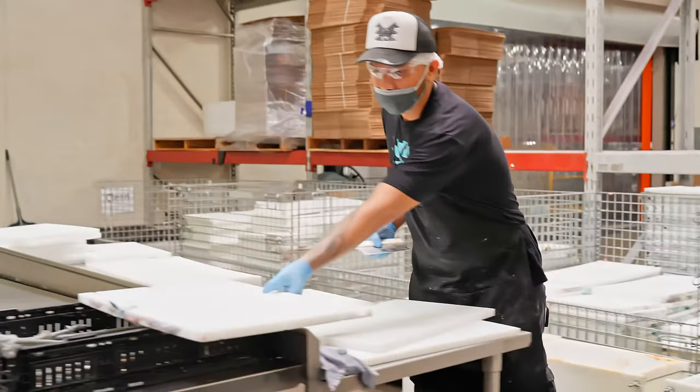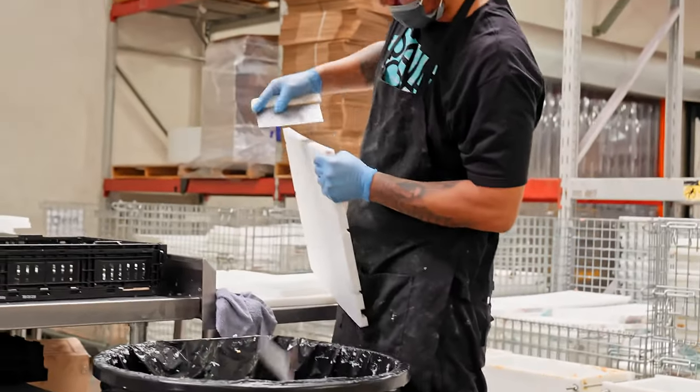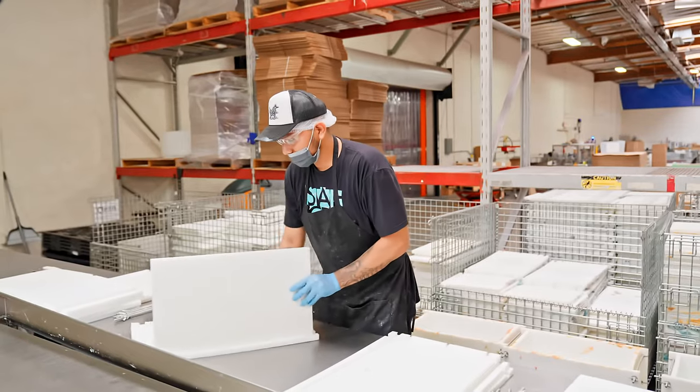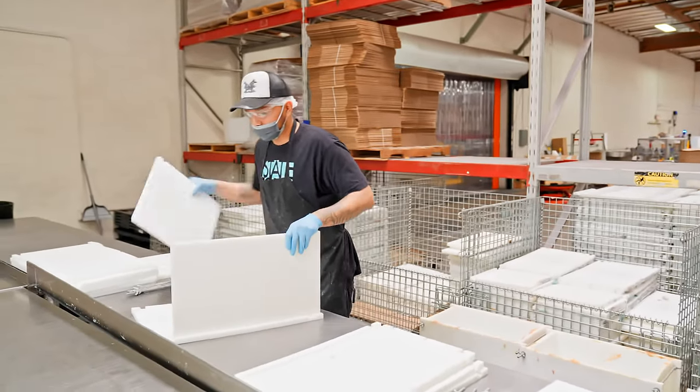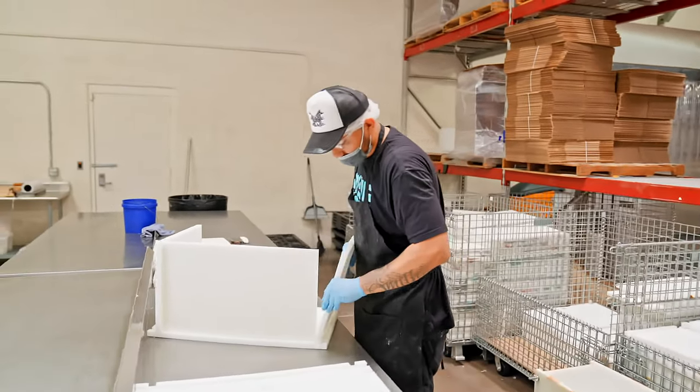The department we are in right now is our molds department. That's where our production begins and that's where our production ends. What they do in this department is they take soap molds that we have already used, scrape off all the old soaps, and make sure they wash them really clean so there's no byproduct of the previous soaps. Then they reassemble the molds and line them.